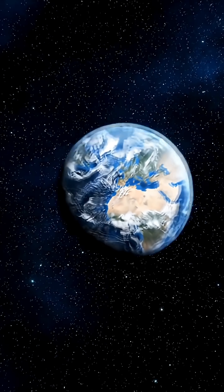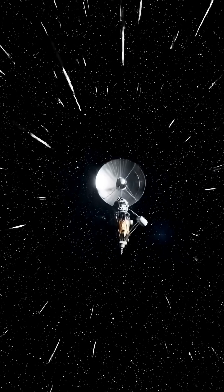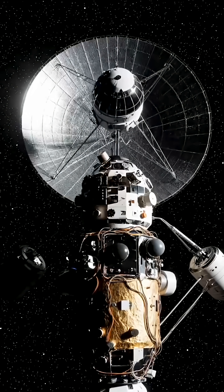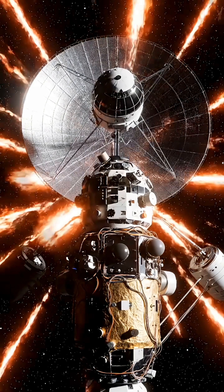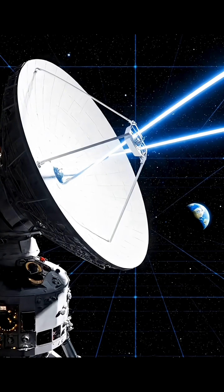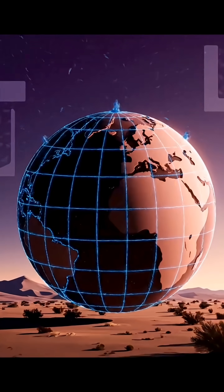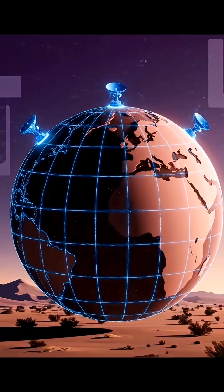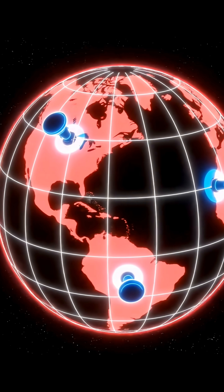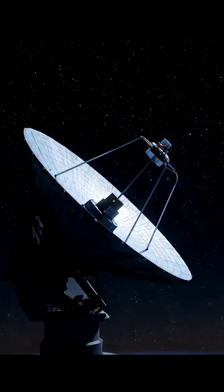Because of the extreme distance, Voyager 1 must remain precisely oriented toward Earth. Using ultra-high-precision gyroscopes, the spacecraft keeps its antenna locked on our planet, ensuring the accuracy of its signal. Back on Earth, NASA operates three deep space communication facilities located in the United States, Spain, and Australia, positioned roughly 120 degrees apart. This global arrangement allows continuous communication with Voyager 1 despite Earth's rotation.